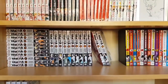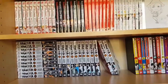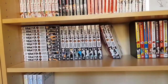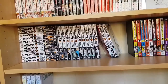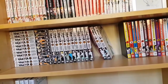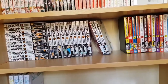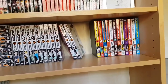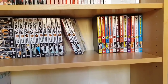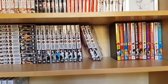Here is some more standard Viz shounen: of course Haikyuu volumes 1-23, another sports series I absolutely love — volumes 24 and 25 are on their way. We also have My Hero Academia volumes 1-12, with volume 13 should be on its way soon. I like keeping up to date with these series; they're both really good and I like them a lot.